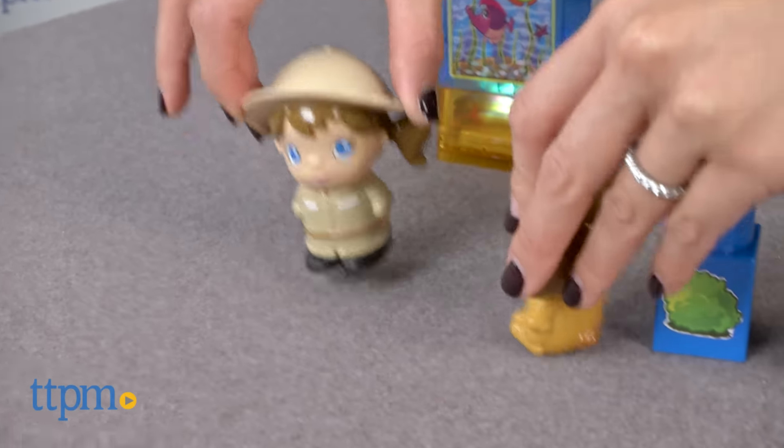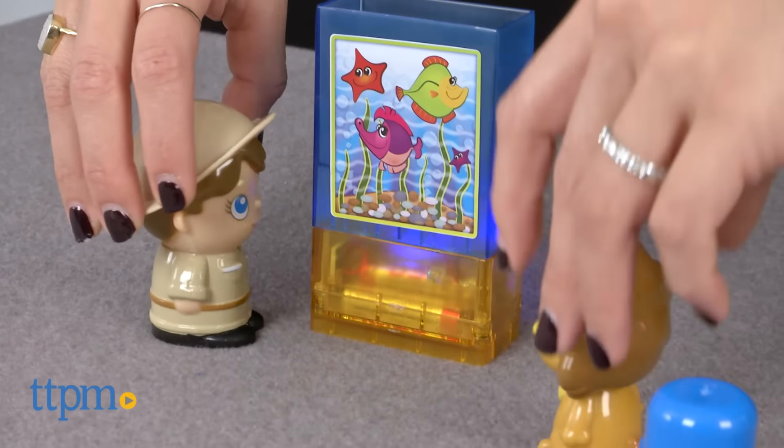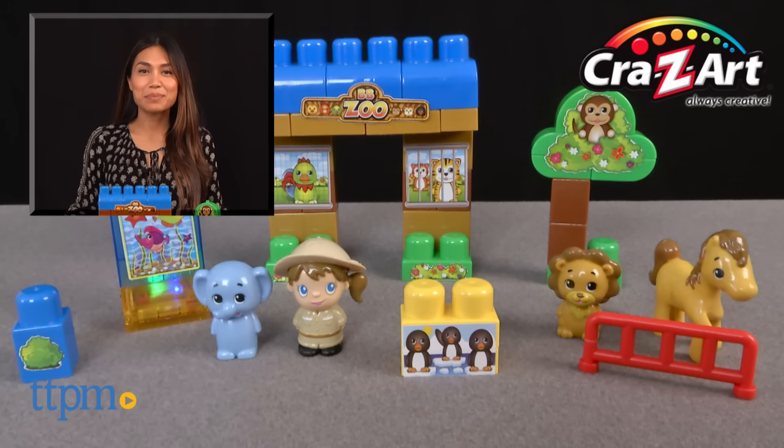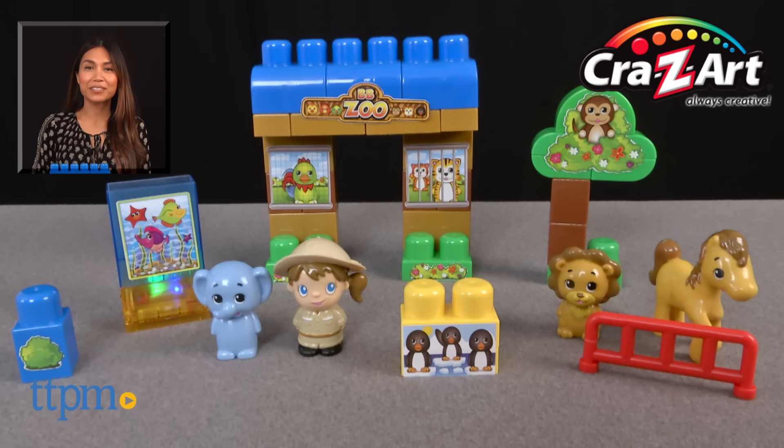The Bright Blocks Day at the Zoo is from Crazy Art and for children who enjoy the zoo and building things and are ages 1 to 5. For where to buy and current prices, find us at TTPM and subscribe to our YouTube channel for more reviews every day.